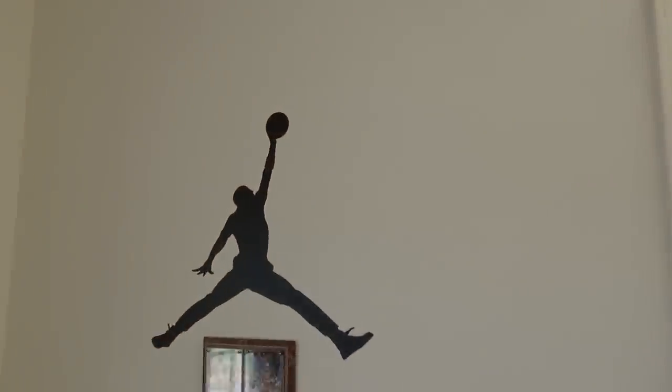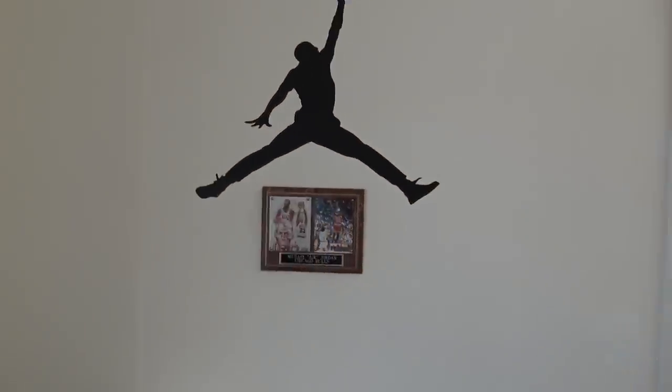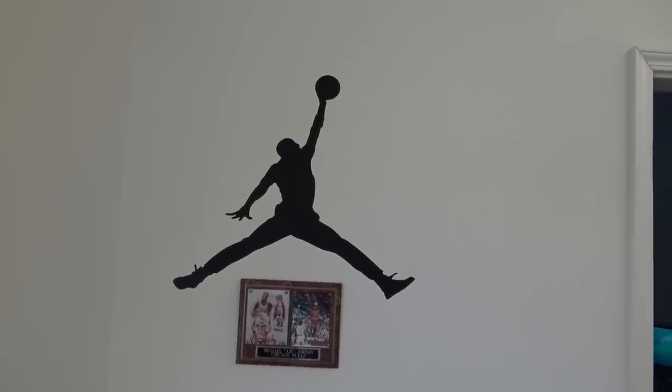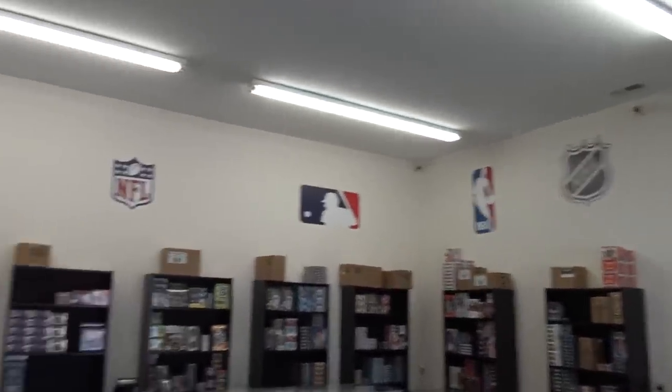I've got my Jumpman over here — I bought these vinyl logos, I think that was like 50 bucks, but it looks cool. Michael Jordan is from the area, from Wilmington, so I always gotta have some Jordan in here. All those are vinyl too — they were a pain to put up, but they're supposed not to damage your wall when you take them down.